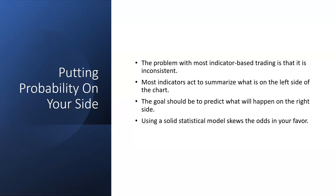If you use a solid statistical model to do this, it's going to skew the odds in your favor. And that's really what I'm going to talk about today. It's one model in particular that we use. I've got stuff that I've done in hedge funds, algo stuff that I've put together over the years. This is just a simple kind of setup that I use in our own trading and our training with the guys.